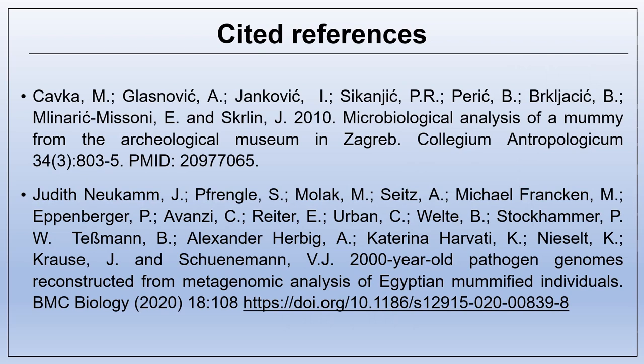Finally, I include full references for the studies referred to in this presentation. Thank you for your attention.